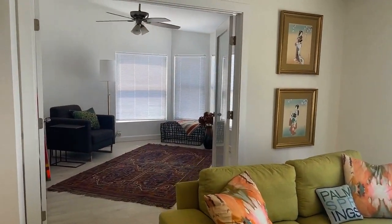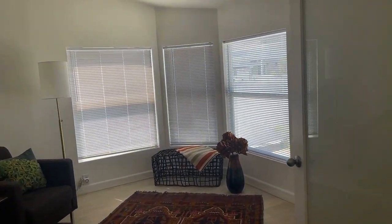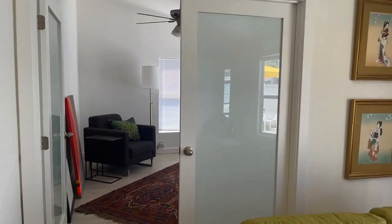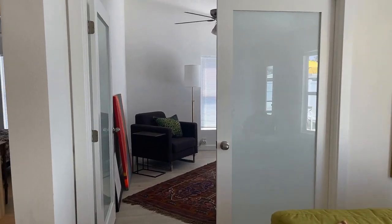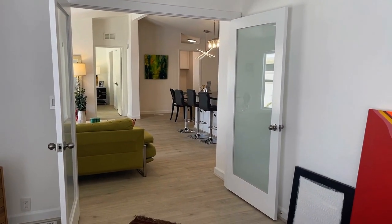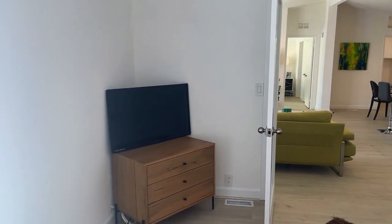We're going to head to the first guest bedroom, which has frosted French doors. It could be a den as well, but you certainly could do a sofa sleeper and make it a third bedroom for guests. It faces west with beautiful mountain views. I have the blinds down right now because the sun is in the west, but here's the peekaboo view of the mountains — more than a peekaboo view — very nice once the sun is over the mountains.